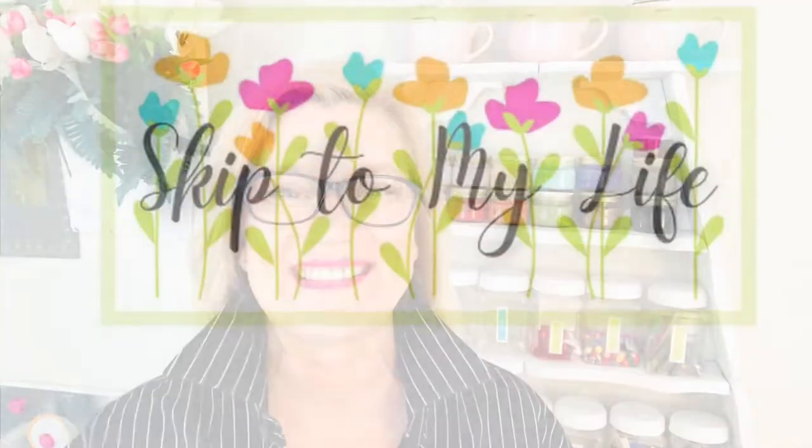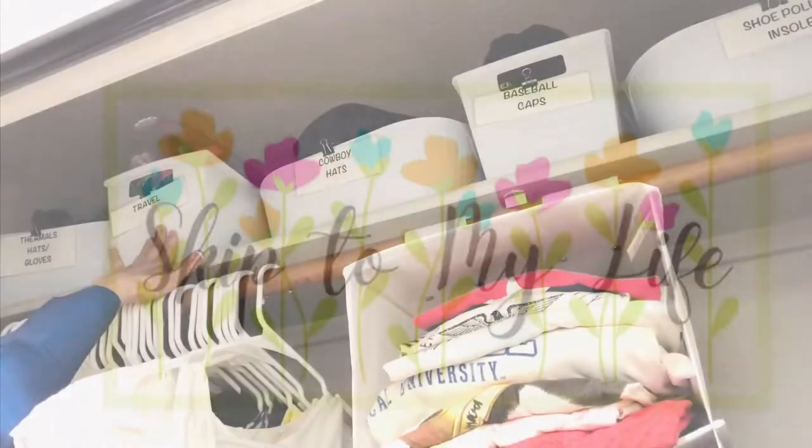Hey guys, this is Shannon from Skip to My Life. If you have a small closet crammed with clothes but still feel like you have nothing to wear, this episode is for you. Let's get going. If you love to live an upscale lifestyle on a downsized budget, I am here for you at Skip to My Life.